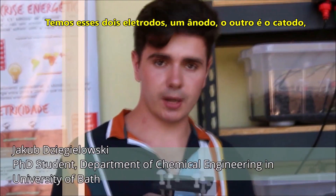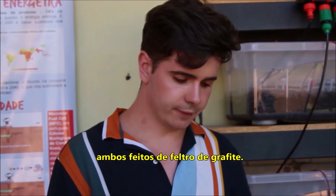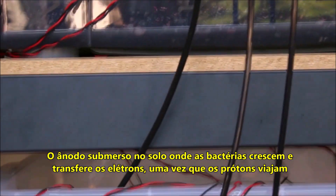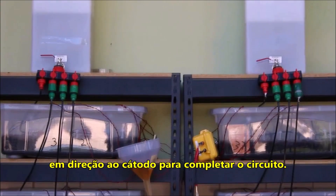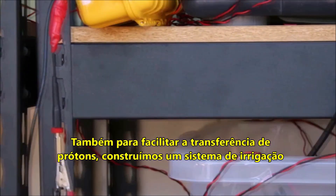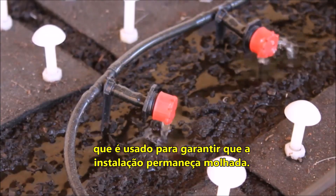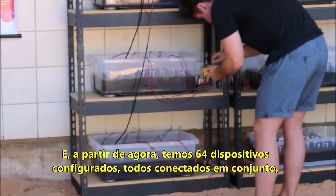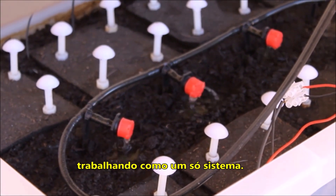What we have is two electrodes — one anode, the other the cathode — both of which are made out of graphite felt. The anode is submerged into the soil where the bacteria grows on it and transmits the electrons, whilst the protons travel up towards the cathode to complete and close the circuit. Also, to facilitate the proton transfer, there is a proton irrigation system used to make sure the facility remains wet. As of now we have 64 of these devices set up, all connected together working as one.